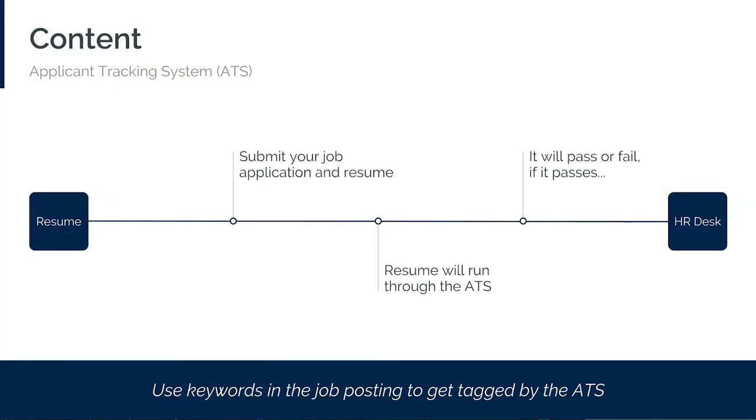Any time you submit an online job application, your resume will automatically run through Applicant Tracking System, or ATS, software before it reaches human resources. So that stack of resumes — the ones that got an average review of five to eight seconds — are the ones that survived the virtual culling. How can your resume make it through that stack? You have to use keywords from the job posting. The software is just picking out key phrases and words from your resume that have been predetermined by the employer. If you use the right job specific words, the software will tag your resume as a potential match for the position.